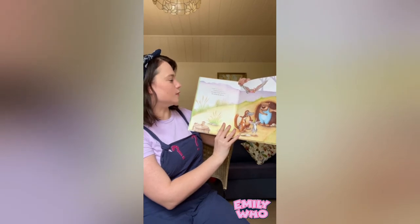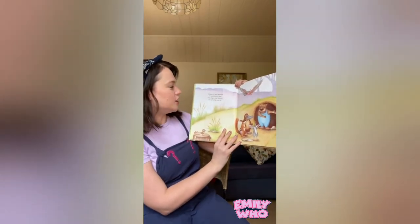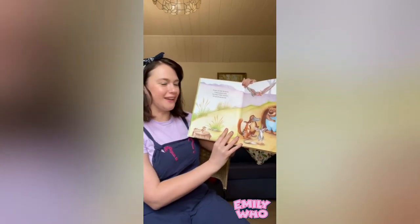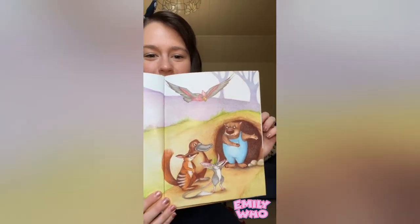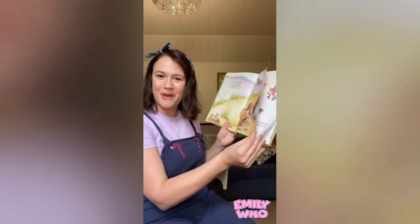Come in, said Mr Wombat. I want you to see I've dug a new burrow. I'm as proud as can be. Look, there's the Wombat showing all his friends into his new burrow. A burrow is a home where wombats live.